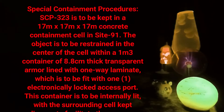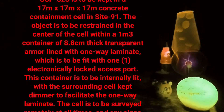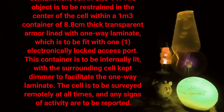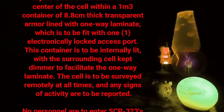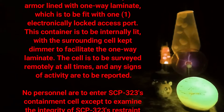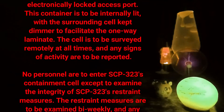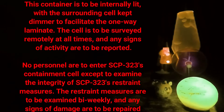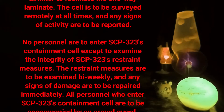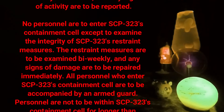The container is to be fit with one electronically locked access port and is to be internally lit, with the surrounding cell kept darker to facilitate the one-way laminate. The cell is to be surveyed remotely at all times and any signs of activity are to be reported. No personnel are to enter SCP-323's containment cell except to examine the integrity of SCP-323's restraint measures, which are to be examined bi-weekly with any signs of damage repaired immediately.